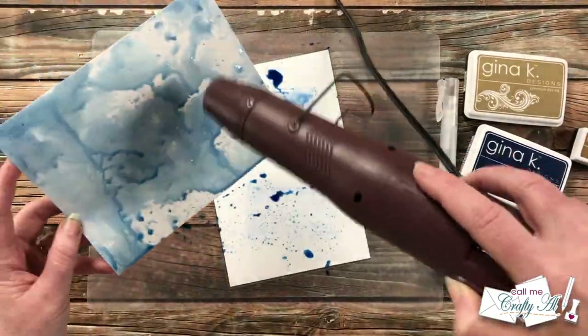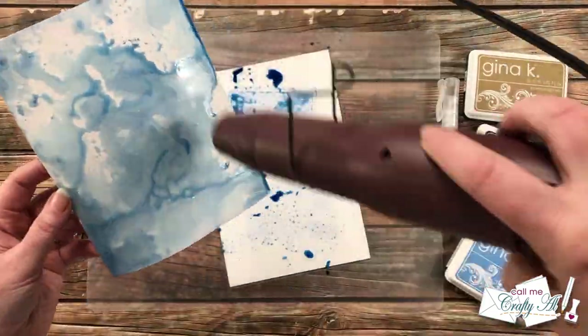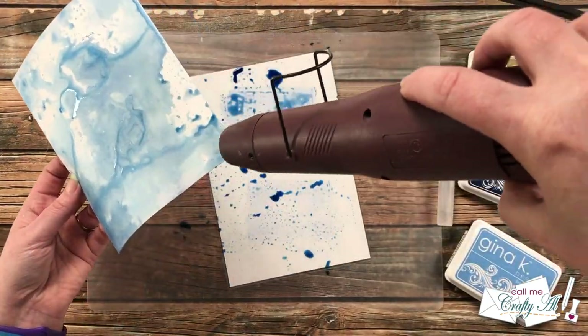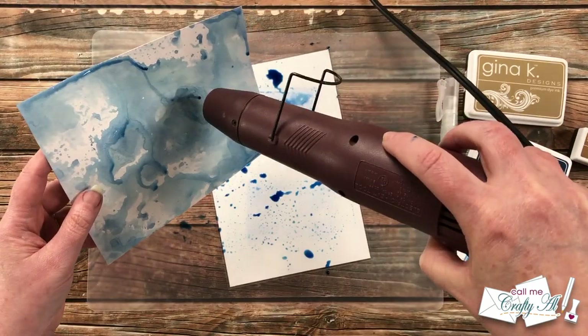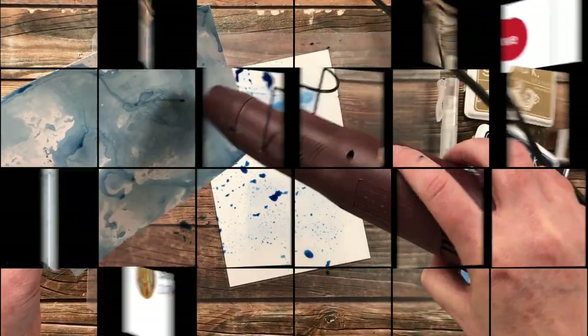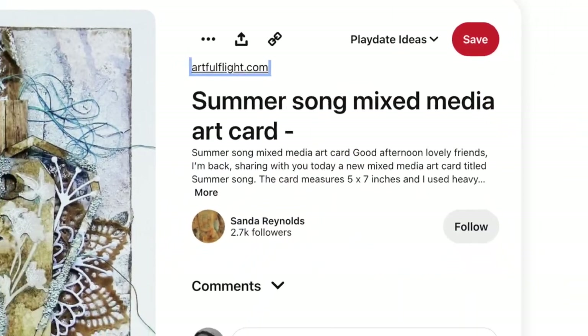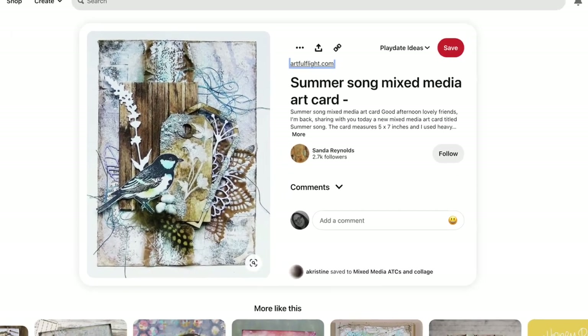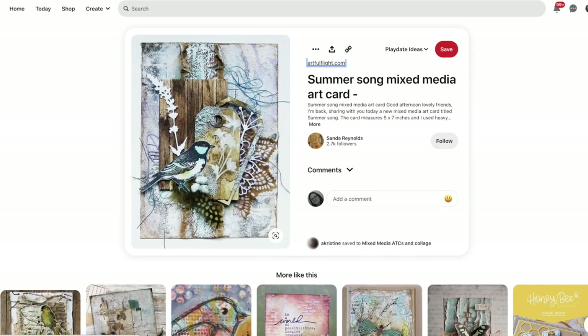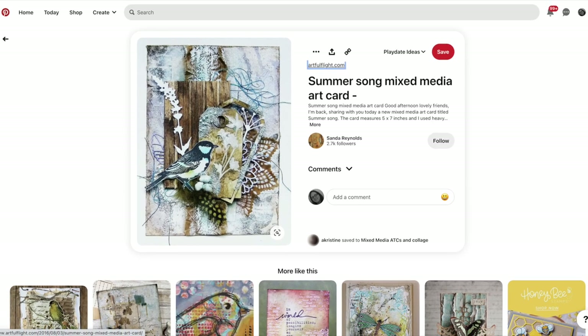Earlier in the video you saw me use random.org to choose today's piece, and before I sat down to create I didn't know what my inspiration would be. Today's inspiration piece was submitted by Noreen M and it is the card that is up on screen now.